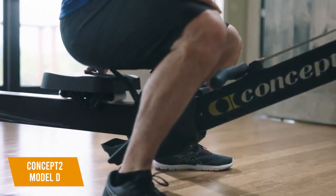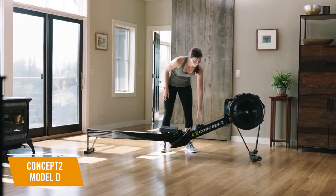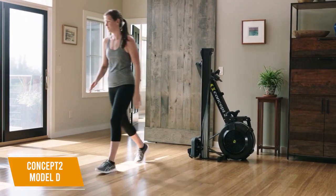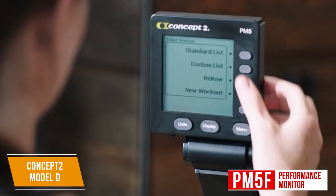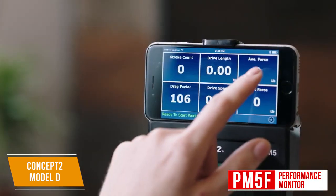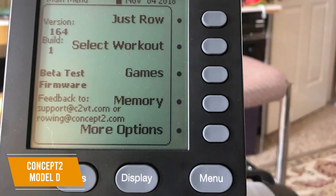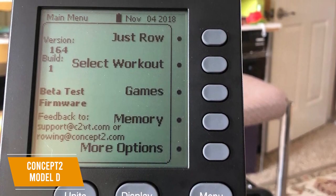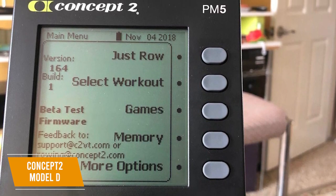It has a maximum weight capacity of 500 pounds, so it can accommodate any body size. You also get a frame lock with a quick-release mechanism that allows it to be folded for easy storage when not in use. The PM5 performance monitor is a key feature which records many fitness measurements that can be downloaded for analysis, such as your stroke rate, distance rowed, watts, and calories burned. It has five information display options and springs to life as soon as you start using the machine. I also like that it's compatible with most heart rate monitors and it delivers Bluetooth connectivity and USB flash drive options.